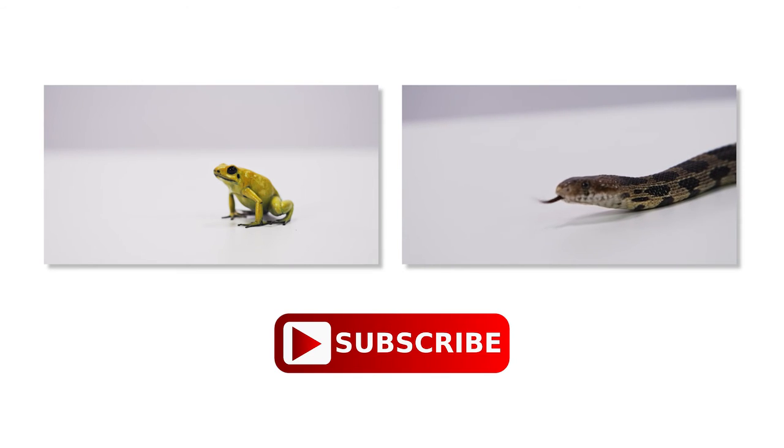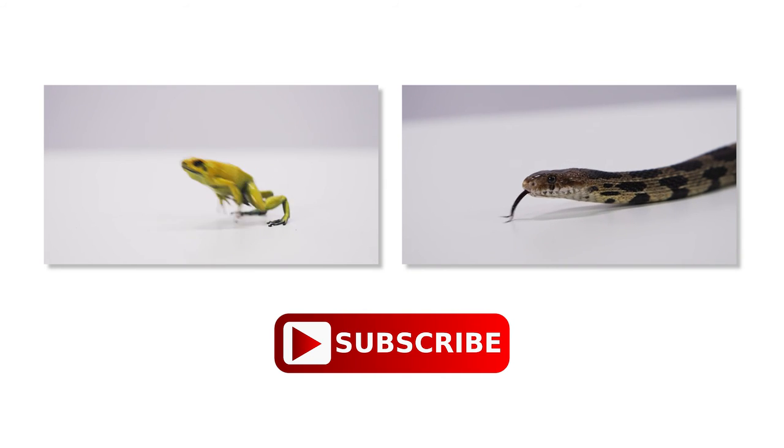Hey guys, if you like that video, please subscribe to our channel. Lots of super cool videos with more to come.